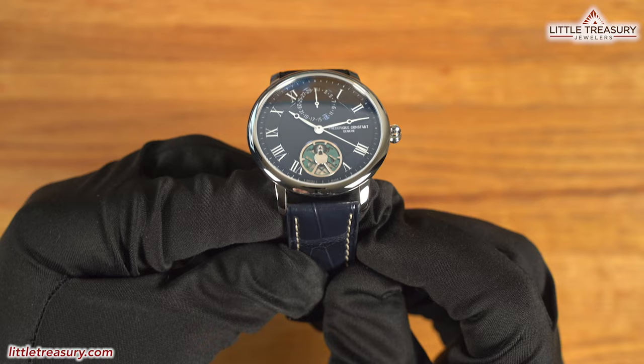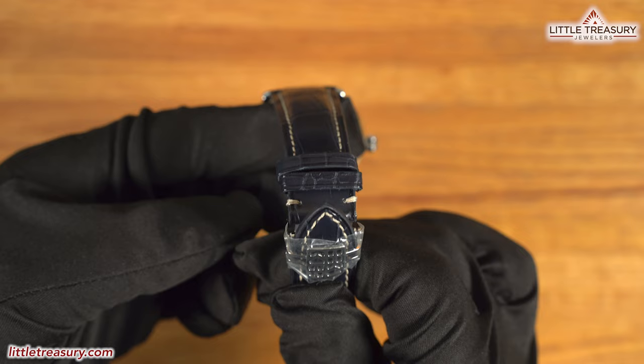The strap is a blue alligator leather with white stitching and has a pull-to-open folding buckle with the FC crest on it. The Slimline Monolithic is limited to 810 pieces total, is 30-meter water resistant, and can be yours for $4,795.